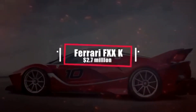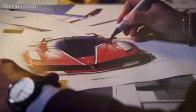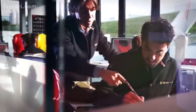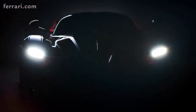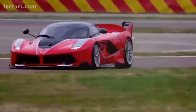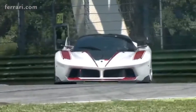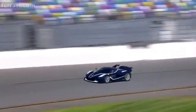Number 13: LaFerrari FXX K – $2.7 million. Designed by Marco Fainello, Flavio Manzoni, and architect Evan Rodriguez, the FXX K is based on the road-legal LaFerrari. It is Ferrari's research and development vehicle. The K refers to Kinetic Energy Recovery System, which is used to maximize performance. A total of 40 cars were produced between 2015 and 2017, and are being held and maintained by Ferrari, available for their owners to use on track days. Top speed: 217 miles per hour.